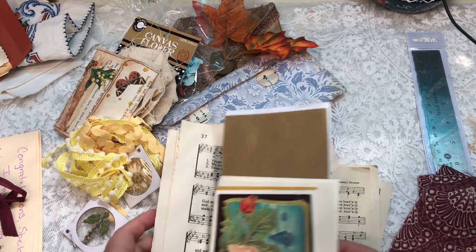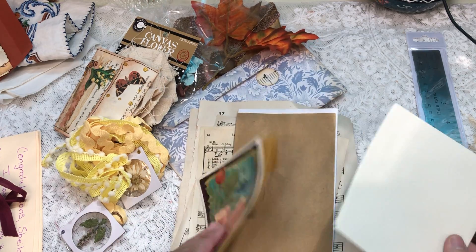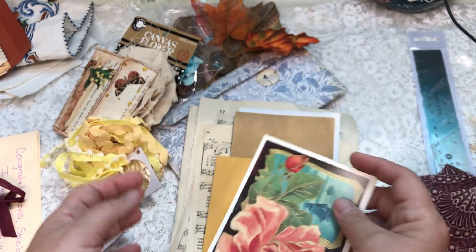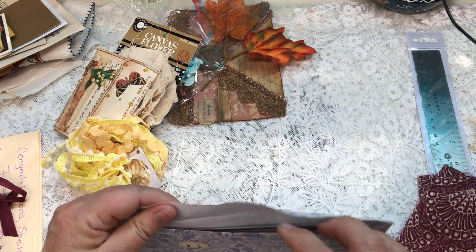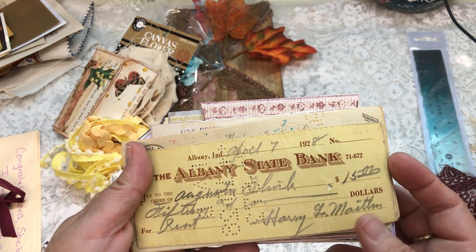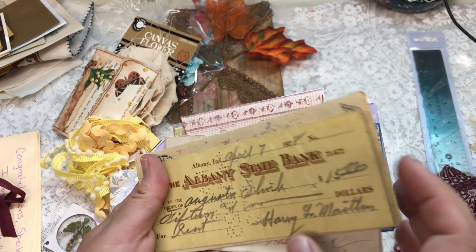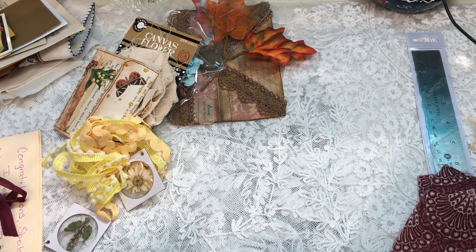There's more paper — old paper, old song papers — and some envelopes and another card. Isn't that pretty? There's also another packet of ephemera. And these are real estate bank checks — there's a few of them — and then there are also some tags in there.